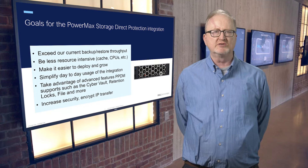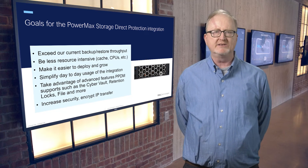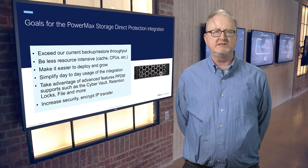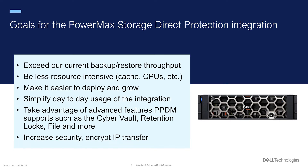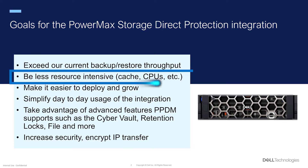This release builds on the previous Storage Direct product available on earlier PowerMax and VMAX arrays. That integration provided industry-leading backup and restore speeds, but it wasn't the easiest product to set up, grow, or use. Our joint team was focused on a number of key improvements in this generation of Storage Direct Protection. We wanted to provide even faster backup and restore throughput than the initial versions, while using fewer resources — meaning cache, CPUs, etc.